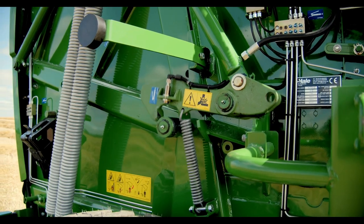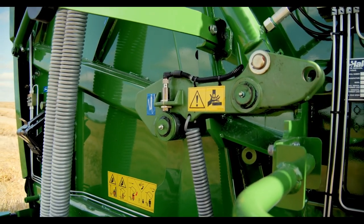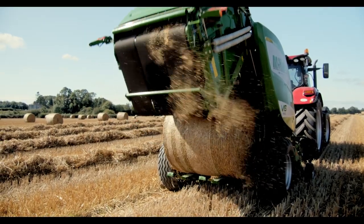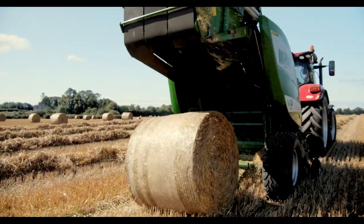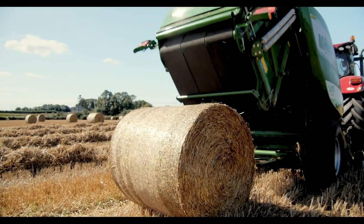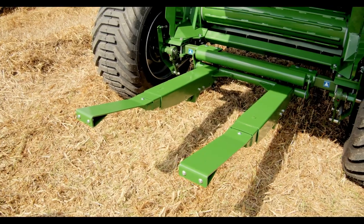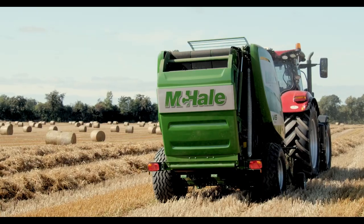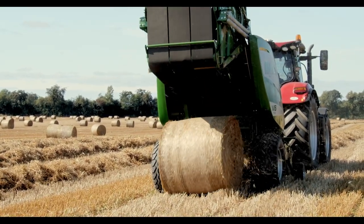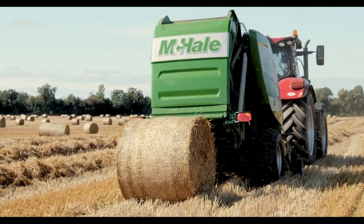The tailgate on the V6 range of balers is fitted with a pair of mechanical locks which keep the bale chamber securely closed. These locks remain activated until the preset bale size and density have been reached. After netting, the locks release and allow the tailgate to open, releasing the high density bale. A heavy duty bale kicker ensures a clean separation between the machine and the netted high density bale. A bale discharge sensor is fitted on all McHale V6 variable chamber balers to notify the driver when the bale has left the bale chamber and passed over the heavy duty bale kicker.